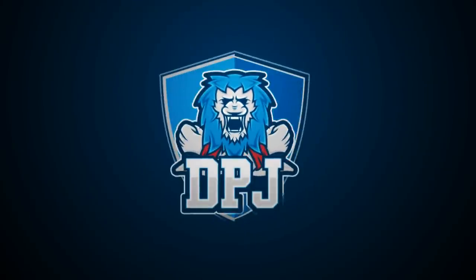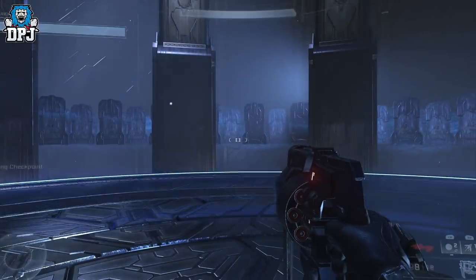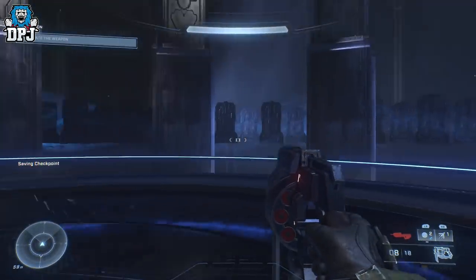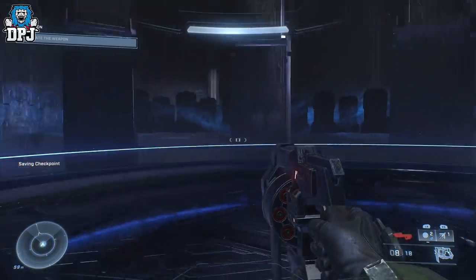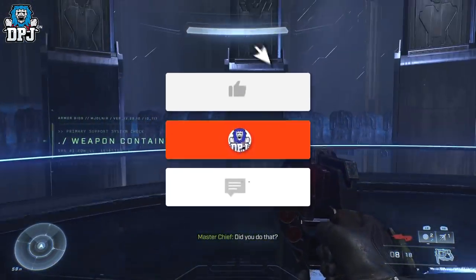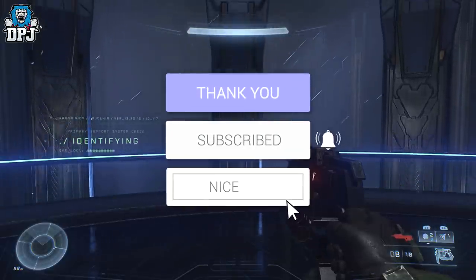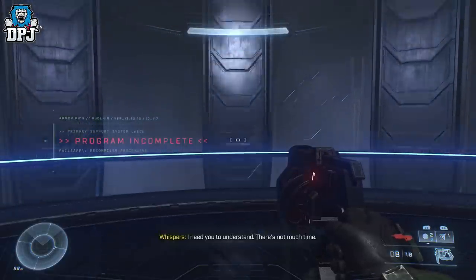Hey guys, I'm back with another Halo Infinite video. Today I bring you all the secrets from the Foundation mission, which is the second mission. We have two audio logs and one skull. Let's get into it. My name is DPJ, and if you enjoy the video, leaving a like really helps out. If you like what you see and want to see more Halo, be sure to subscribe.